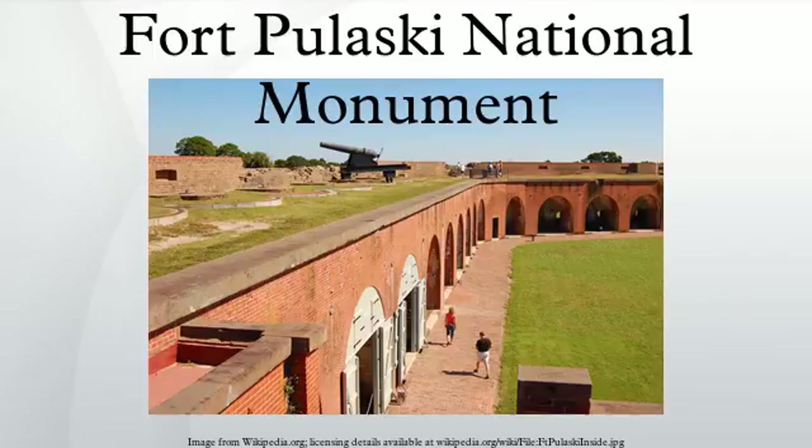Fort Pulaski was finally completed in 1847 following 18 years of construction and nearly $1 million in construction costs. Walls were 11 feet thick, thought to be impenetrable except by only the largest land artillery, which at the time were smoothbore cannon. These cannons had a range of only around a half mile, and the nearest land was much further away than that. It was assumed that the fort would be invincible to enemy attack. Lieutenant Lee remarked that one might as well bombard the Rocky Mountains as Fort Pulaski.